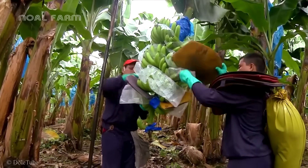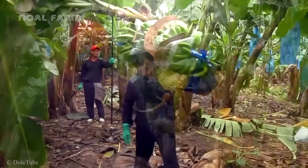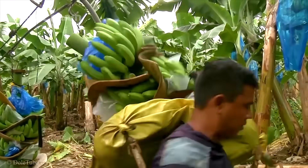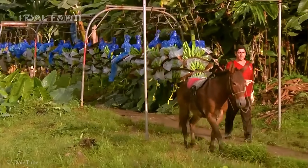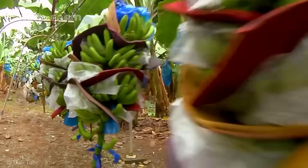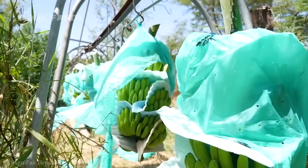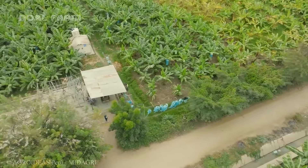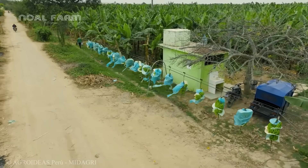And now it's time to reap the rewards. Farmers use sharp tools to cut down an entire bunch of bananas. In large banana cultivation areas, manually harvesting each bunch can be labor-intensive and time-consuming. To optimize the process, many large farms have implemented cable systems to transport the bananas from the field to the warehouse.